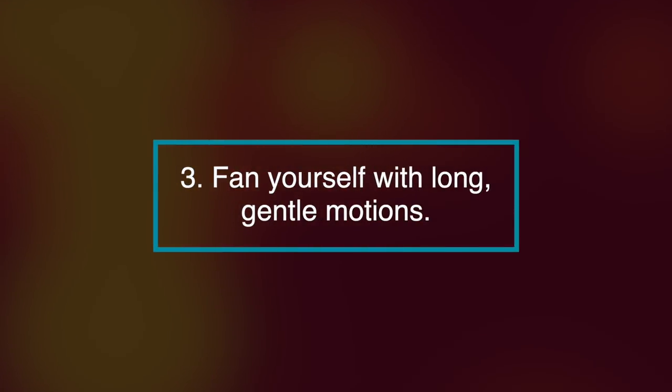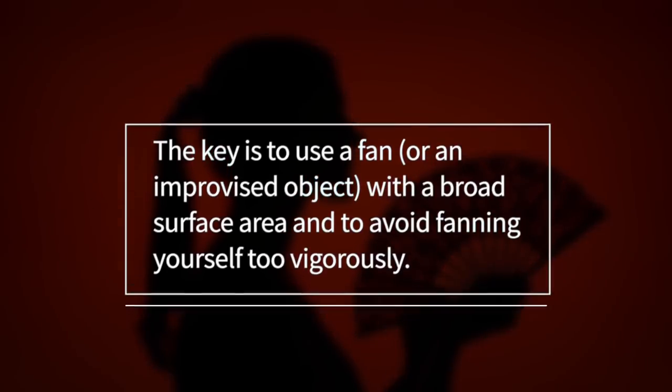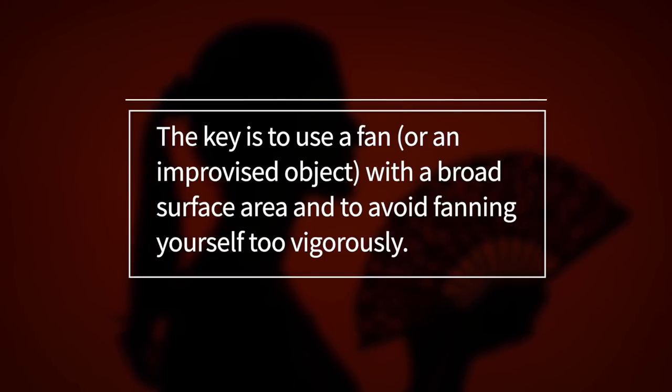Number three, fan yourself with a long, gentle motion. If you can't get an air conditioner or electric fan, fanning yourself by hand can help lower your temperature. The key is to use a fan or an improvised object with a broad surface area and to avoid fanning yourself too vigorously.